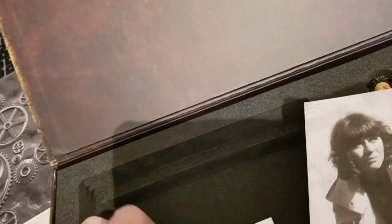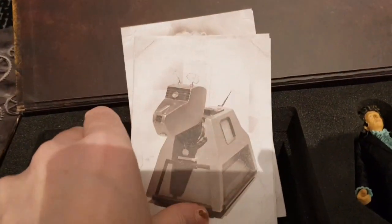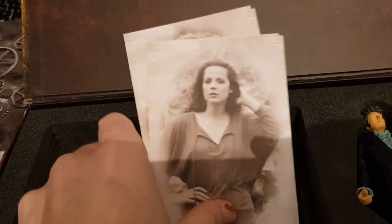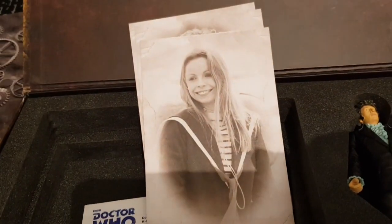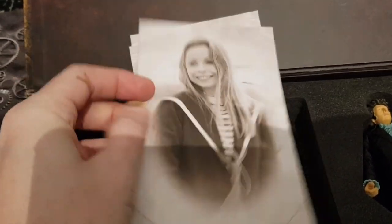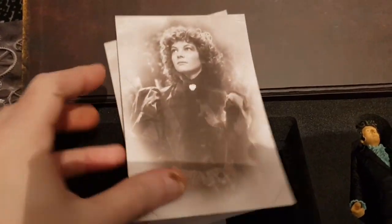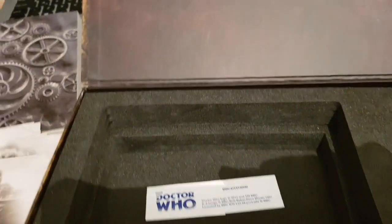You get a piece of paper that was around the art cards, and then the art cards themselves, which are really nice. I did think about getting them framed. You get Sarah, Harry, lovely Leela, K-9, Romana 1, Romana 2 — the noblest Romana of them all — Adric, very flat because he crushed his spaceship, and Nyssa.